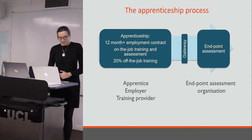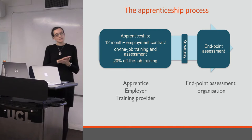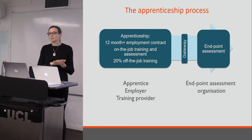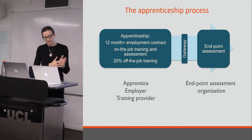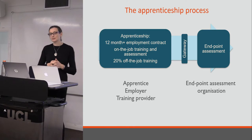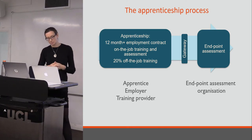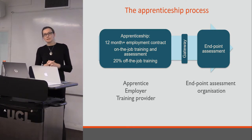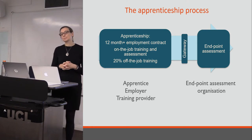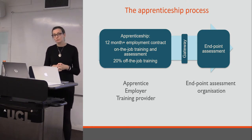Basically in 2015, following a review of apprenticeships, the government instituted a programme to develop new apprenticeships across all sectors. An ambitious target was set of 3 million new apprenticeship starts by 2020. Public sector organisations have a target to reach a 2.3% apprenticeship workforce by 2020.